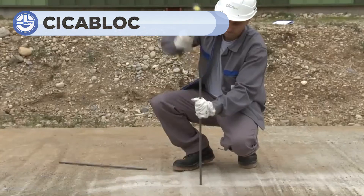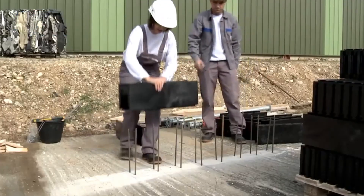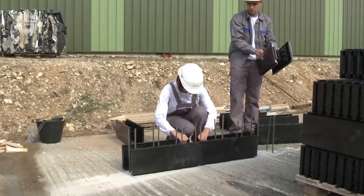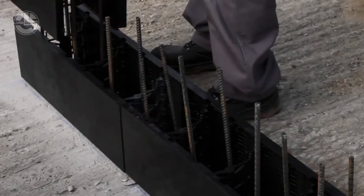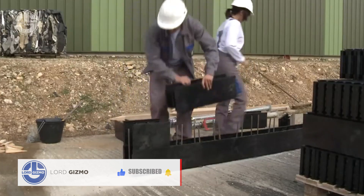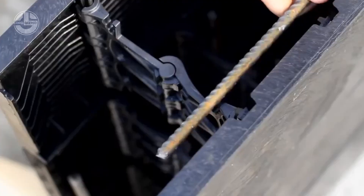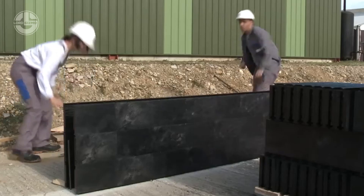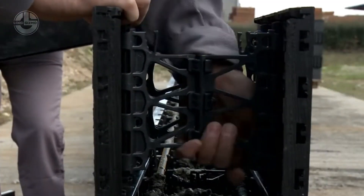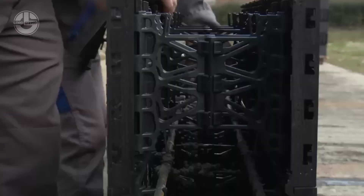Next up, let's explore CECA block, an innovative building system that simplifies wall construction while delivering incredible strength and durability. The blocks are lightweight, easy to stack and interlock perfectly, allowing for quick and precise assembly without the need for complex tools. You can use either construction adhesive or traditional mortar to bond the blocks, and for load-bearing walls, reinforcement can be added for extra strength.